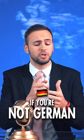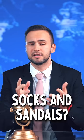Remember guys, if you're not German, Japanese, or a dad — socks and sandals: no bueno.